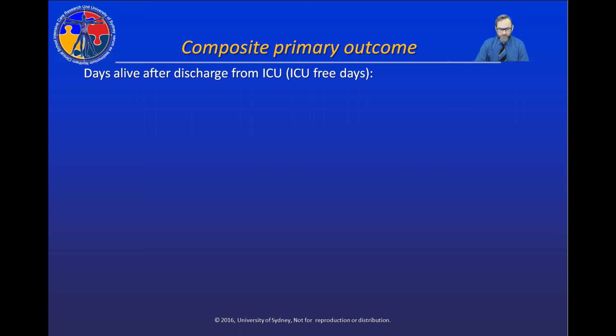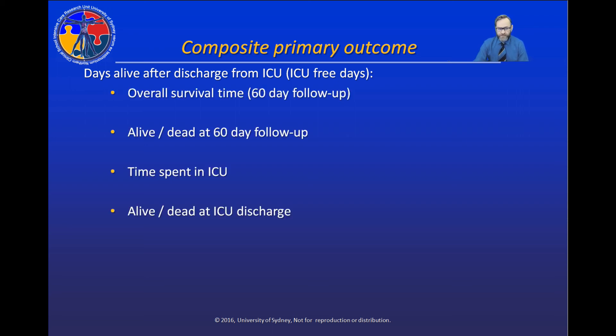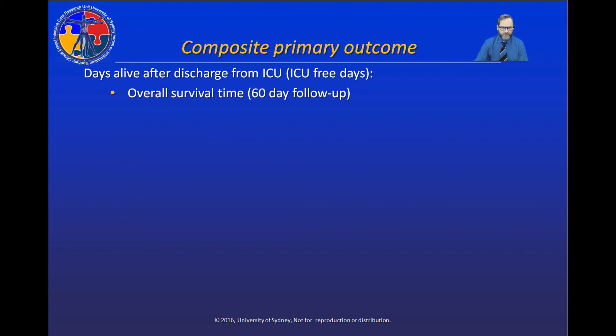What does this translate into with regards to our primary outcome? Our primary outcome is a composite termed ICU-free days — effectively days alive after discharge from ICU. It includes a calculation of overall survival time, vital status at the end of the follow-up period, time spent in ICU subtracted from overall survival time, and patients not discharged alive from the ICU are discounted in this process.